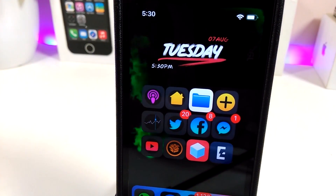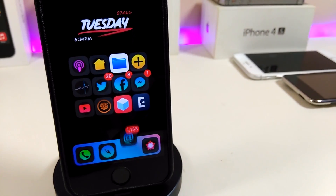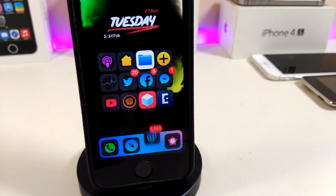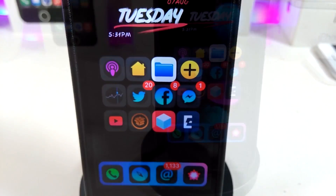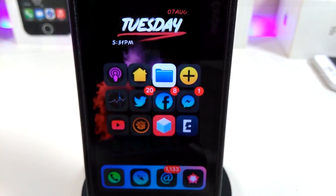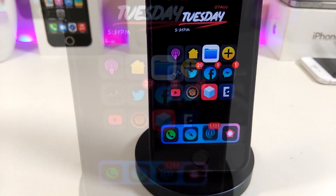Hey, what's up YouTube, I'm back again with another jailbreak update video. In today's video I'll be talking about the new jailbreak that has just been released for iOS 11.x up to iOS 11.3.1, and it will also work for iOS 11.4 beta 1 up to beta 3.